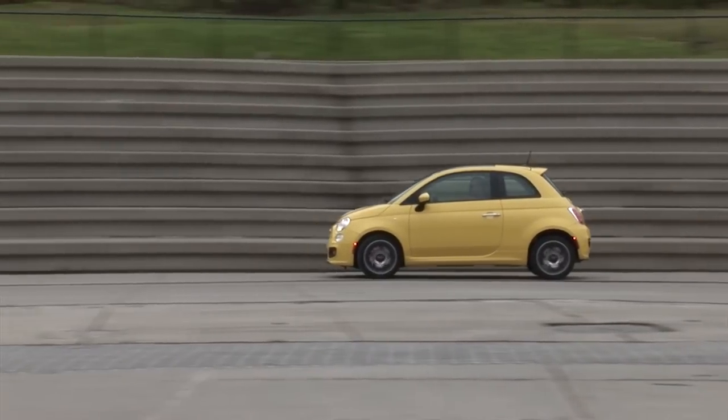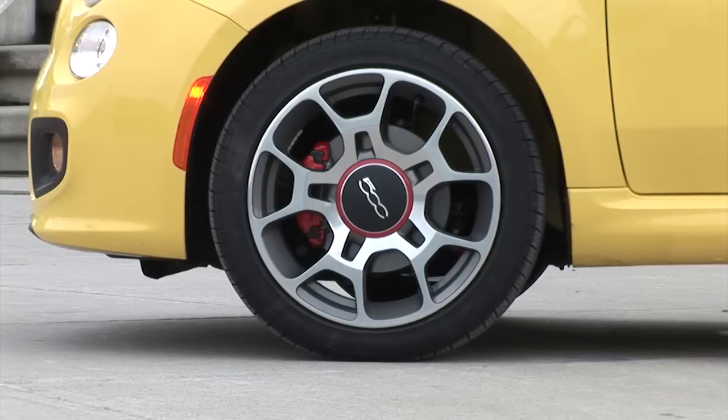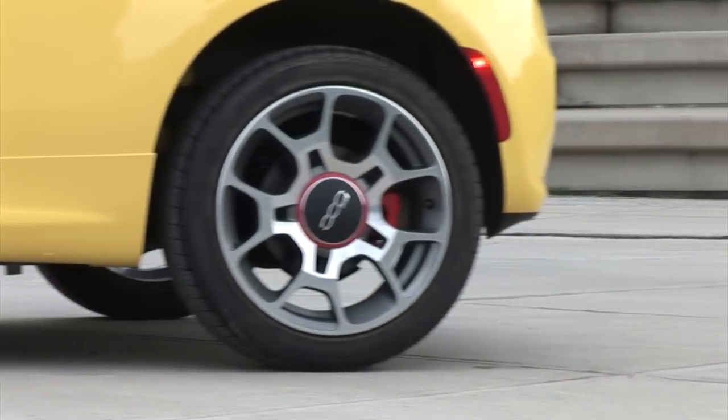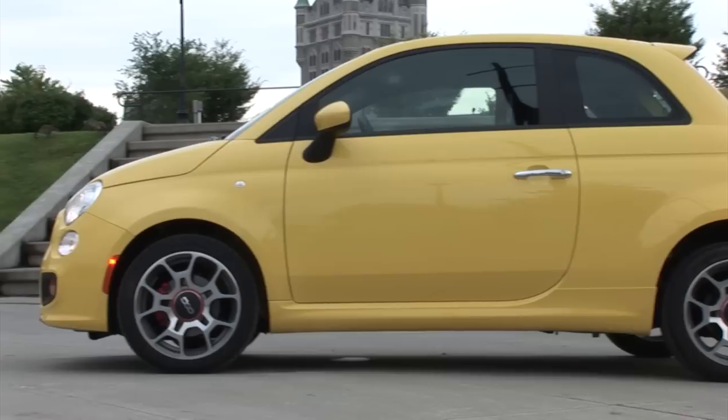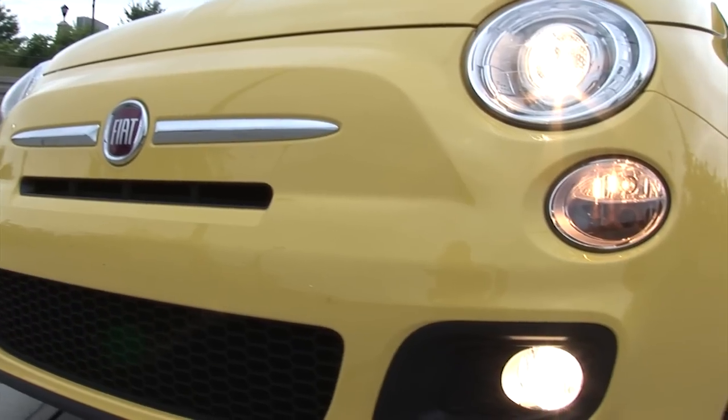Priced from $18,000, Fiat aims the Sport model at the driving enthusiast, styling it with unique 16-inch wheels, red brake calipers, body side sill cladding, a roof spoiler, chromed exhaust tip, and fog lamps.